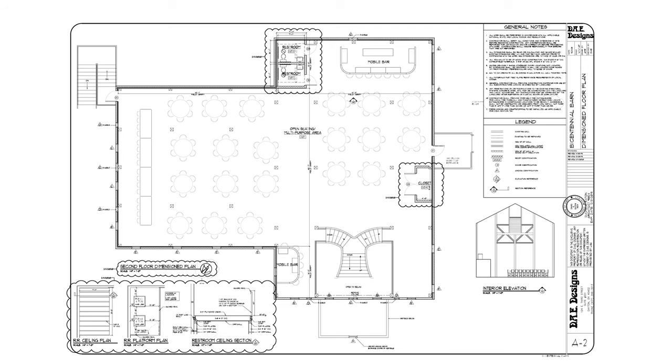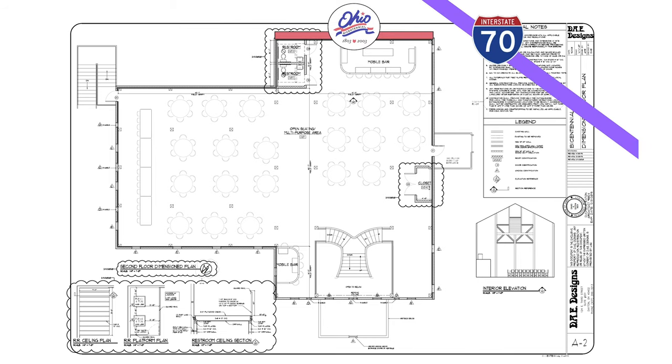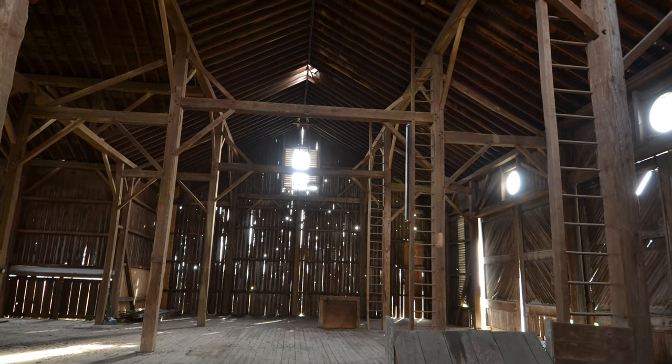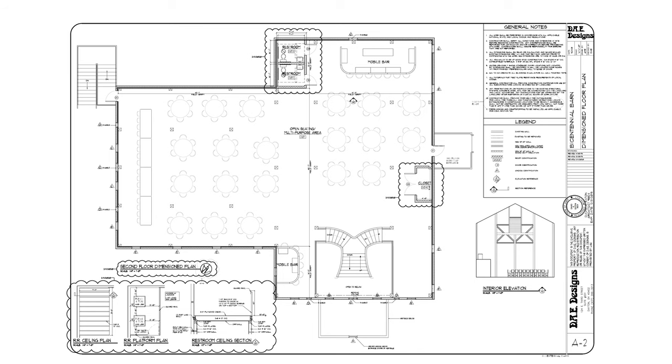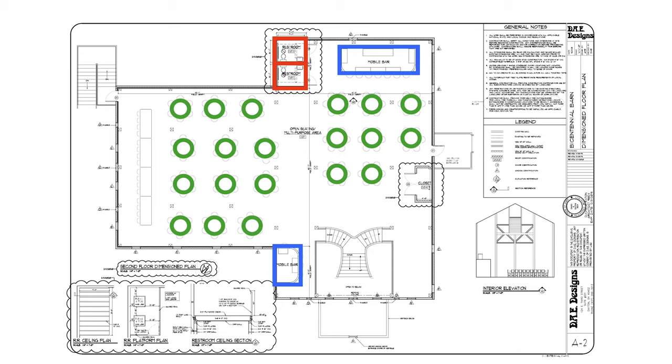Looking at the floor plan on the architectural drawings, for orientation the Bicentennial logo is on this side and I-70 is over here somewhere. Now assuming we get across the finish line, the upstairs will serve as the main banquet hall area. It is by far the coolest part of the barn with all the tall timber framing.